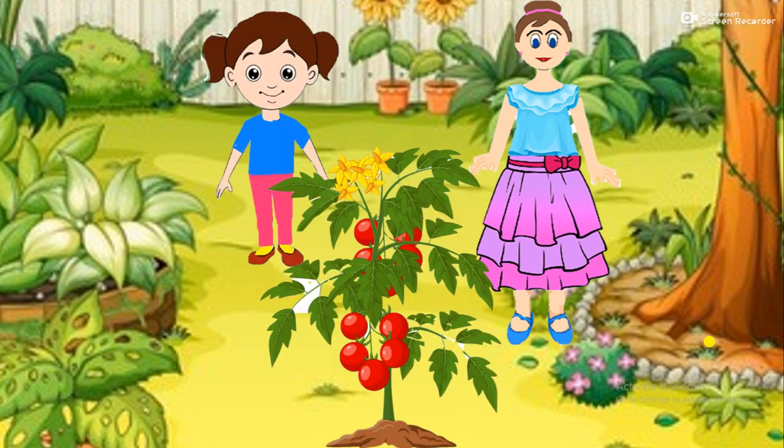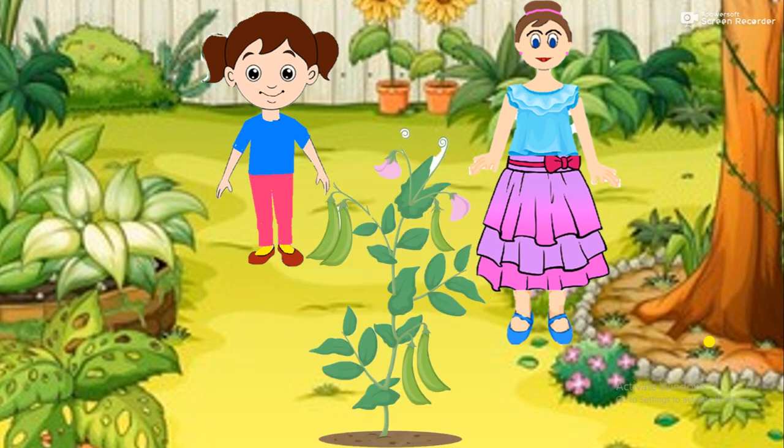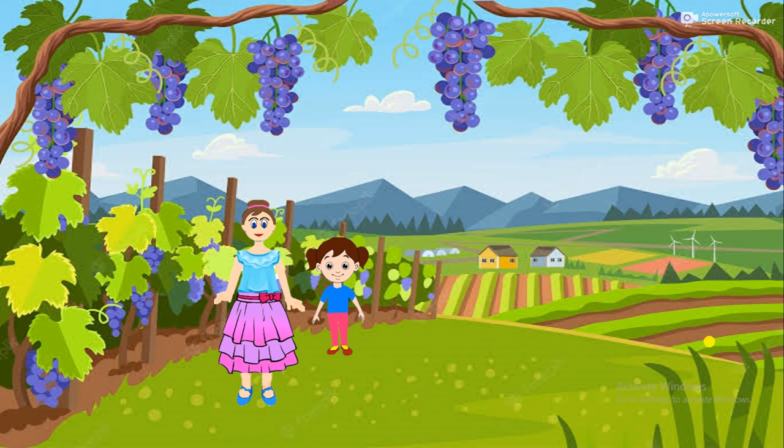Climbers have weak stems. They need the support of a wall or another plant to climb up. For example, pea, money plant and grapevine.